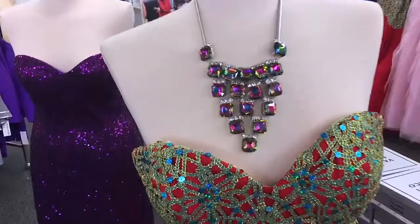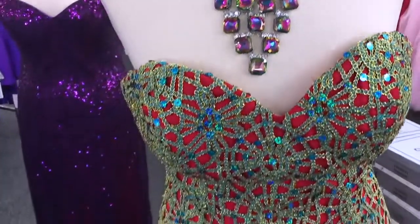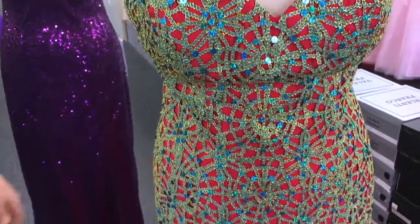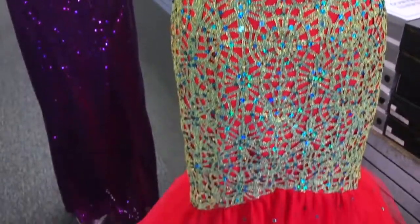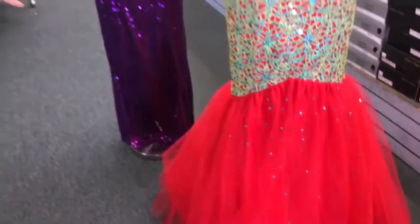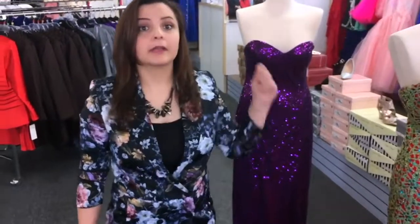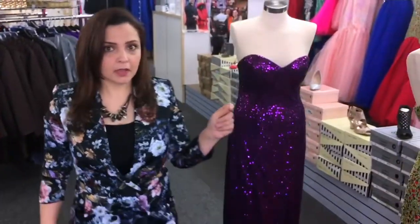Over here, a completely different style. Two colors, it has sequins in it. It's a flare at the bottom, like a mermaid look. Very nice. We have it in different colors — not just one color, different colors and different styles.